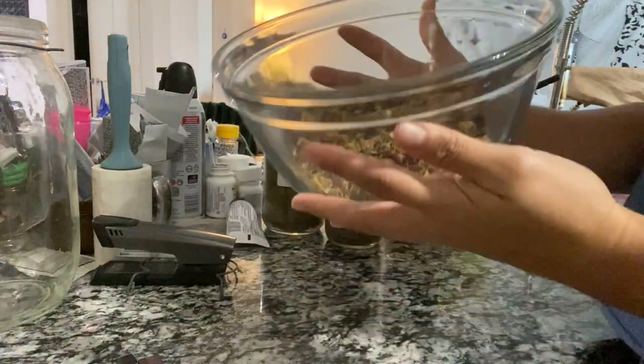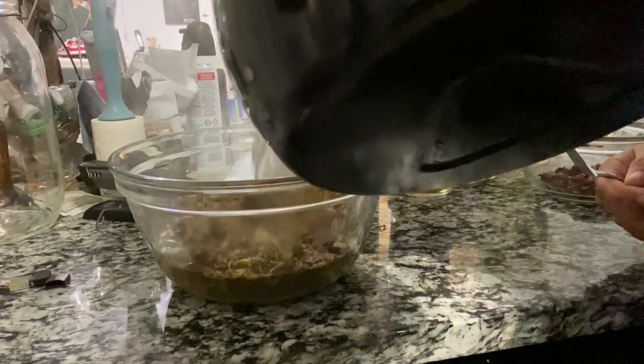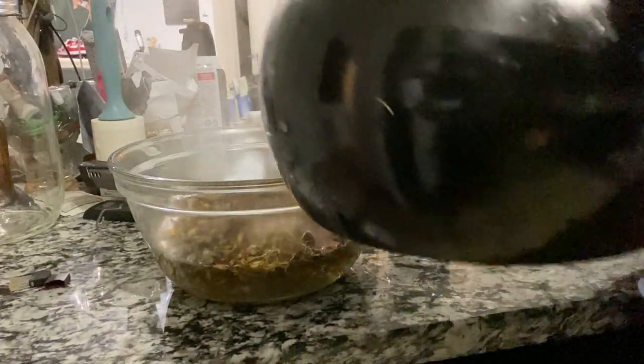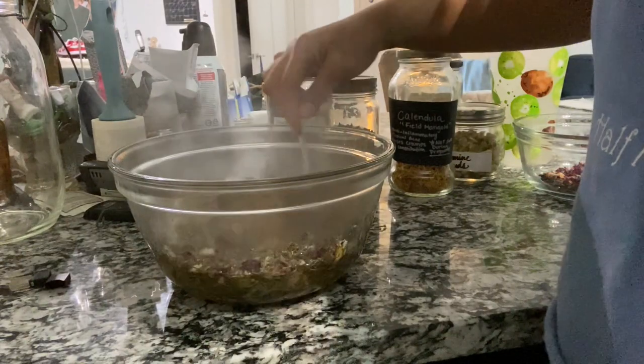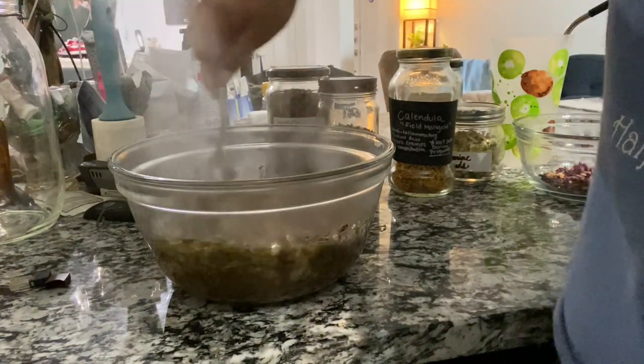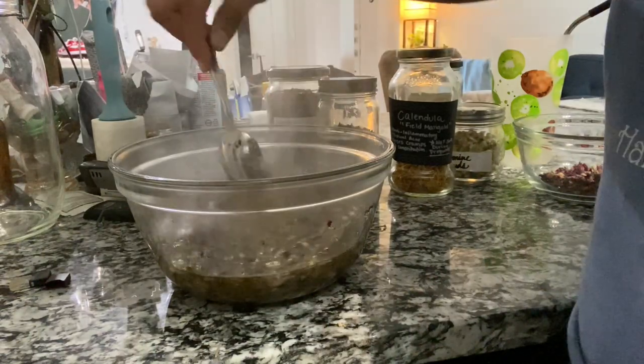I'll add about two to two and a half cups of water to the mixture, give it a nice good stir, and then place a big plate over it to transfer it into my toilet. Before I show you the toilet method, I'm going to show you the squatting method first.